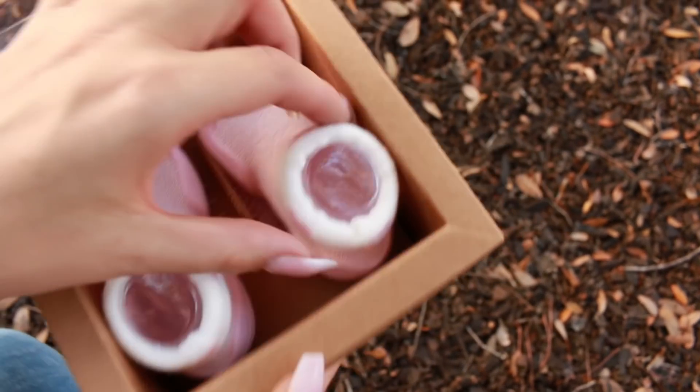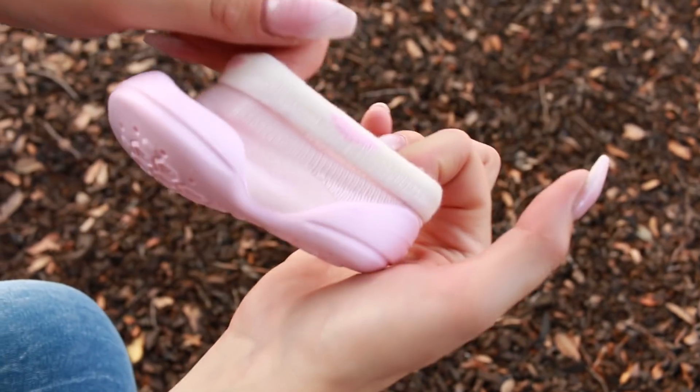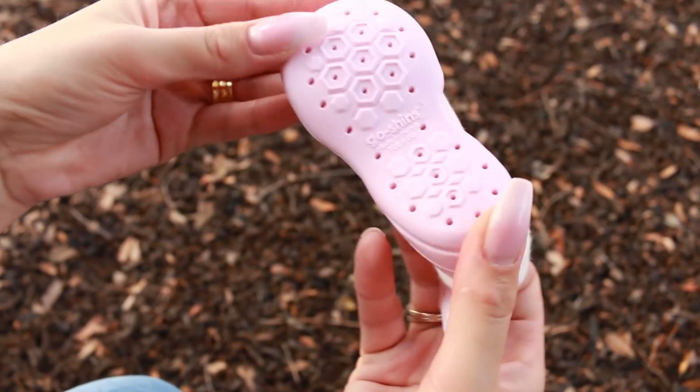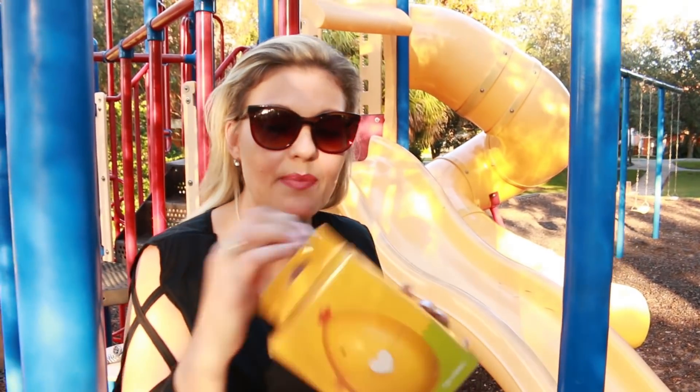The shape of the outsole has been ergonomically designed so that they basically almost allow the child to feel like they are barefoot. They're super lightweight and very, very comfortable. And today I wanted to show you these special edition baby rubber shoes with the eggy bank.